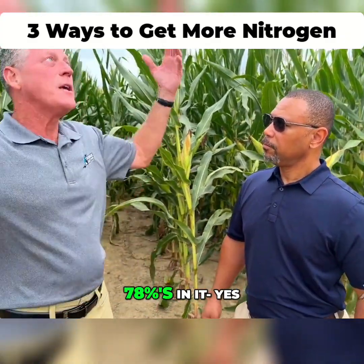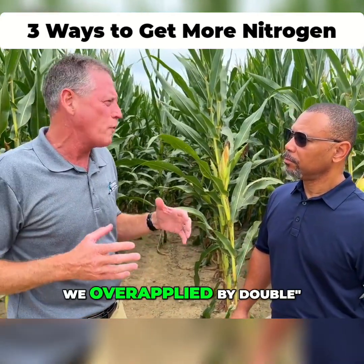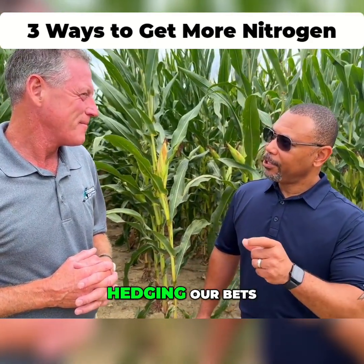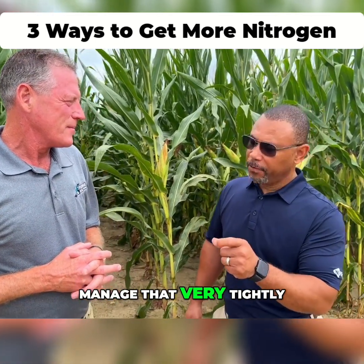And we know there's nitrogen — 78% out here, we know it's already there. So you think we're going to get there? We're going to end up, like, looking back five years from now saying, oh my goodness, we overapplied by double. Well, I think we already know that. It's because nitrogen has been cheap and we've been hedging our bets by applying more because we could afford it. But now we're going to be at a place where we're going to have to manage that very tightly.